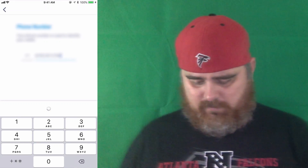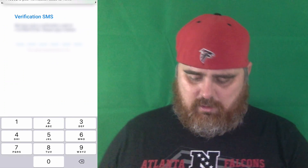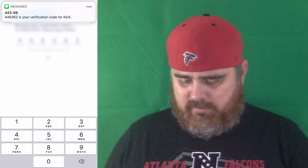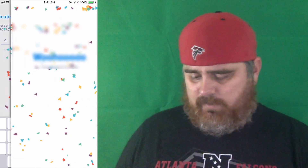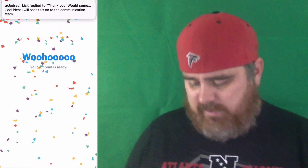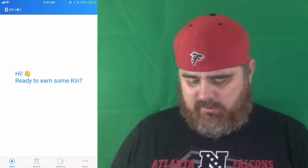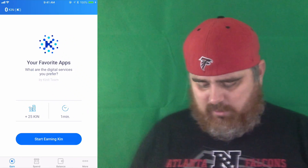They sent me a verification code. There it is. So I'm going to go ahead and put that in. Account's ready — let's do it. Ready to earn some KIN.